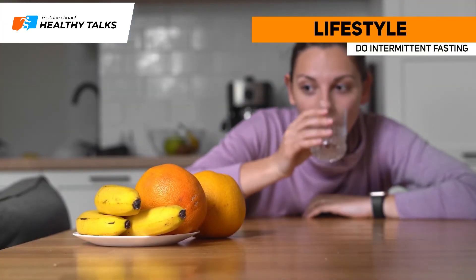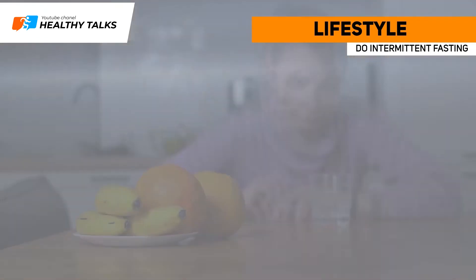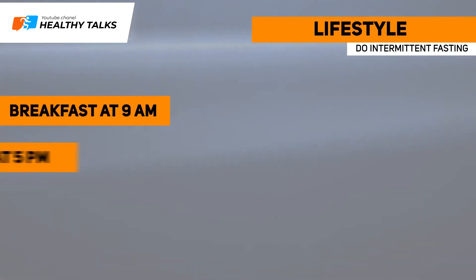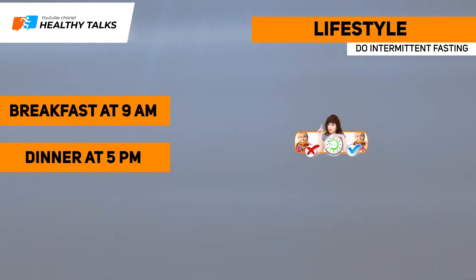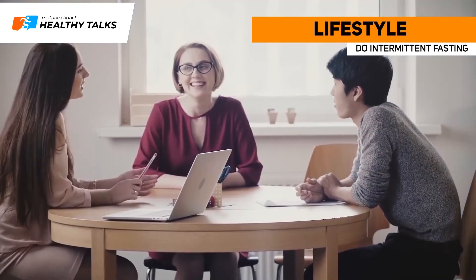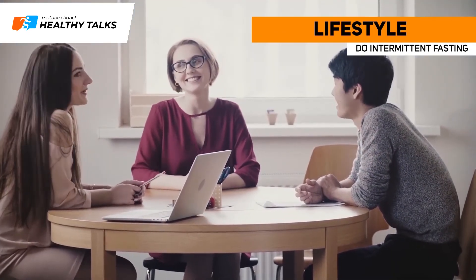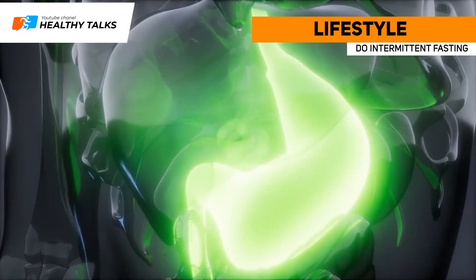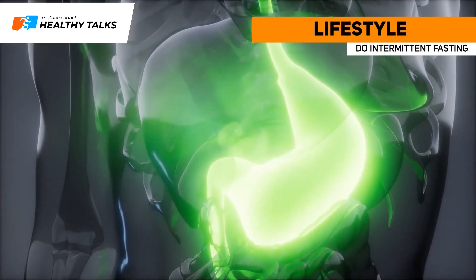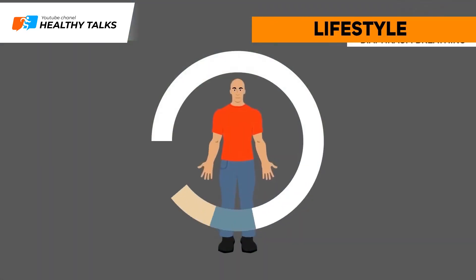Intermittent fasting involves refraining from eating for an extended period each day. For example, if you have breakfast at 9am and dinner at 5pm, you're not allowed to eat for the remaining 16 hours. In between meals, bile is actively produced by the liver and accumulated in the gallbladder. By taking a break from food, you allow bile to build up and concentrate in the gallbladder.